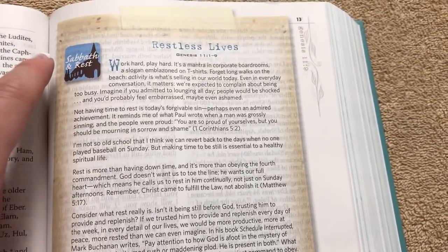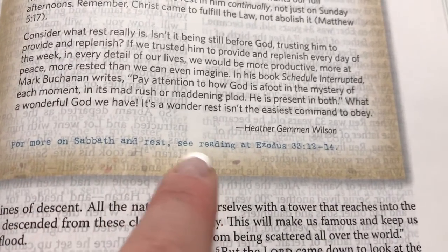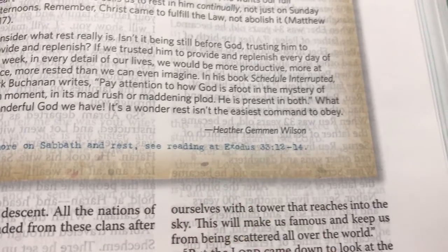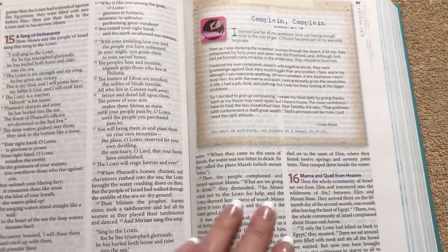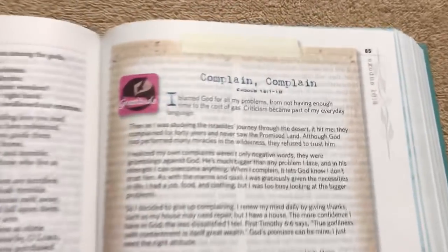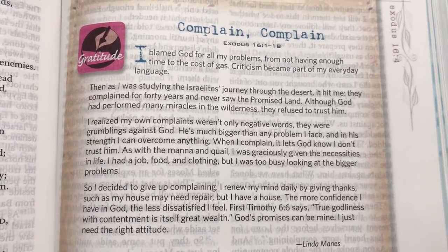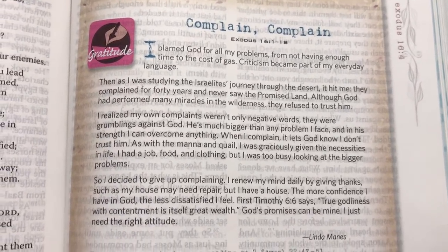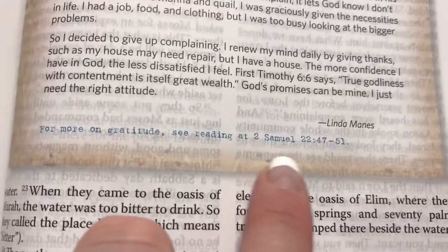What they also do is, when you read an article — for example, one that talks about restless lives and Sabbath and rest — down at the bottom it'll say 'For more on Sabbath and rest, see reading at Exodus 33:12 through 14.' I like the way they do that. This is a great Bible for women — I would definitely recommend it. There are articles on topics like complaining and gratitude, and each one will direct you to more scripture.